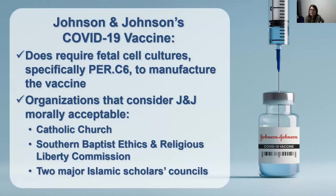Now let's talk about the Johnson & Johnson vaccine. To manufacture this vaccine, Johnson & Johnson does require the use of fetal cell cultures — specifically the PER.C6 cell line. The Catholic Church and the Southern Baptist Ethics and Religious Liberty Commission have both stated that receiving a COVID-19 vaccine that required fetal cell lines for production or manufacturing is morally acceptable.